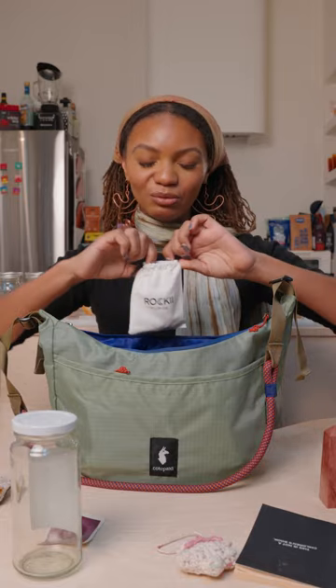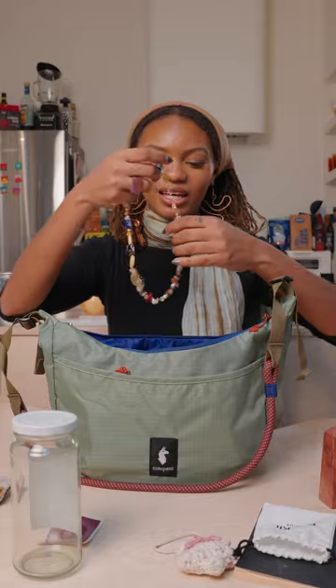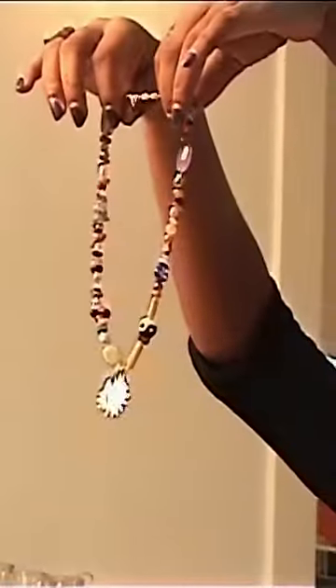This is actually a necklace that I just made. There is a community organization called the Usal Project in Los Angeles and they have a lot of really fun classes and activities. I made this beautiful necklace myself and I love it.